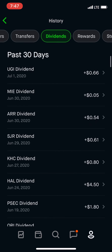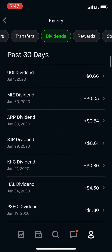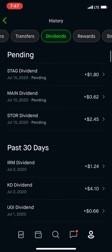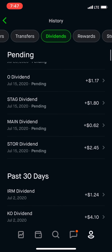As you guys can see, I think I gave you guys an update last video on June. So for July, we were already paid — Coca-Cola paid and some of the other ones. And here are the other ones that are going to come in right now.